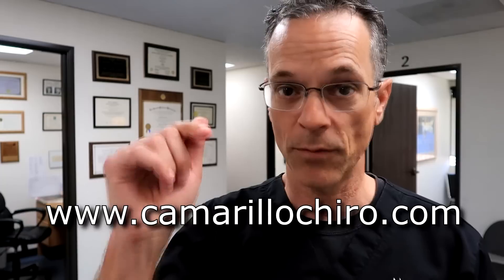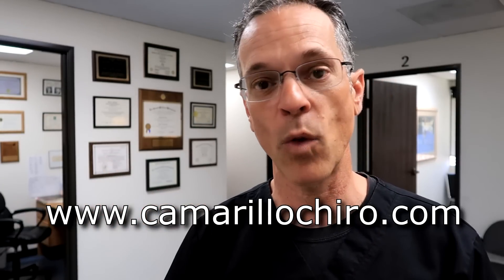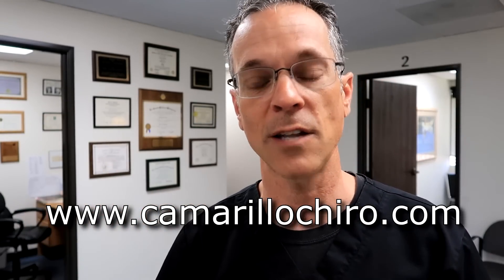If you're interested in that, there's a link down below where you can get to my website and contact us. There is a fee for a Zoom or telephone consultation so it's not free, but I can promise you this — you're going to get your money's worth.